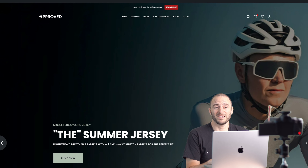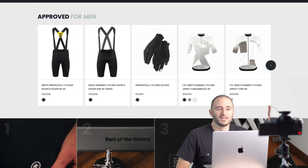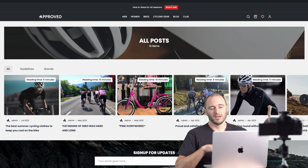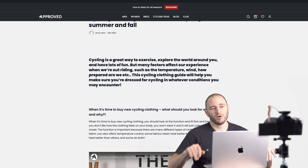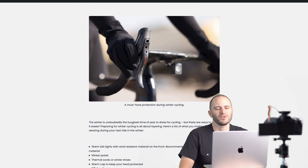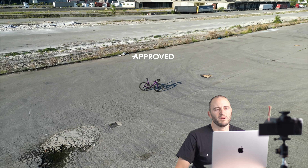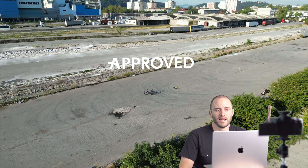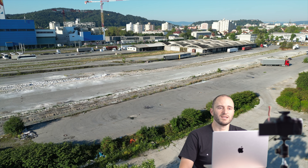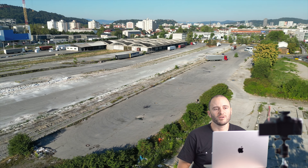Don't forget to go on approvecycling.com for our special jerseys — only 100 pieces made each: Italy, France, and now with Vuelta coming, Spain. The jerseys are locked right now and can't be bought, but for subscribers only, on the 19th of August they'll be available to purchase with some special perks when the new website launches. If you like high-end products and our business model — we only list what we've actually ridden and tested and know is really good — then approvecycling.com is the place.